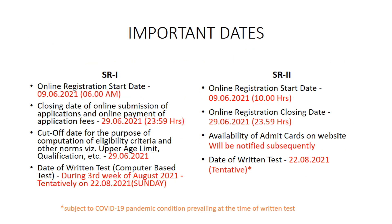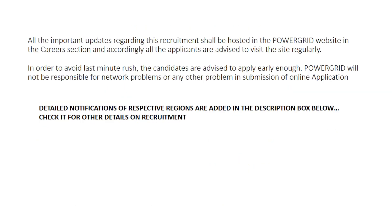Online registration for both exams will start on 9th June 2021. The closing date will be 29th June 2021, and the exam date will tentatively be on 22nd August 2021. You should check the site regularly for admit card and more updates. Also, to avoid last-minute rush, candidates who are willing to apply should apply as soon as possible, because Power Grid is in no way responsible for server issues.